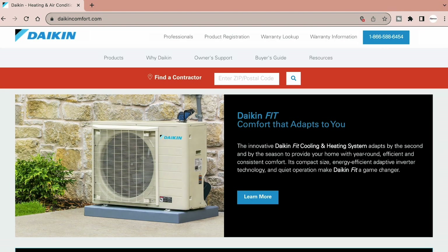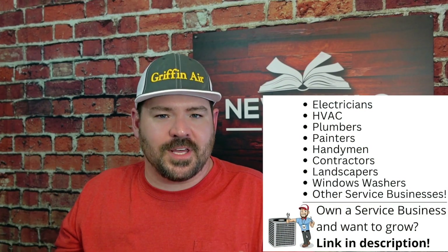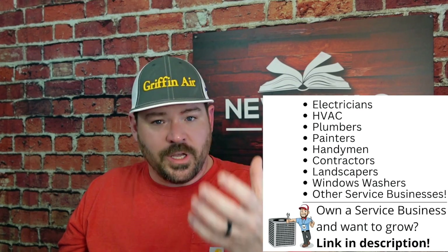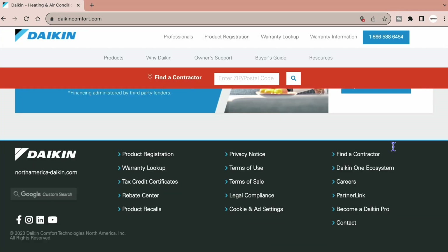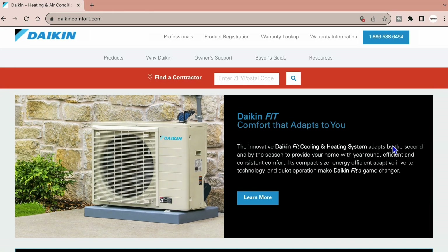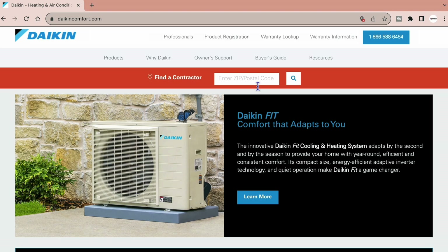Let's dive into this. Here I am at daikincomfort.com — that is Daikin's residential North American website. They're a huge company with websites for all kinds of different things, but if you are a homeowner looking to purchase an HVAC system, this is the website you would go to. You would punch in your zip code right here.